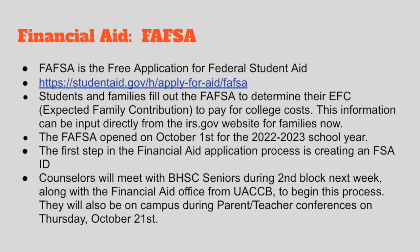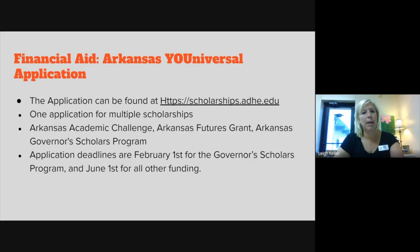We will also have UACCB financial aid representatives here during parent-teacher conferences on October 31st in the evening, so they'll be on hand to help parents with the FAFSA. The FAFSA now populates information directly from the IRS website, so it's a lot easier. It used to just be a paper form, but now it's all online and a little more user-friendly.